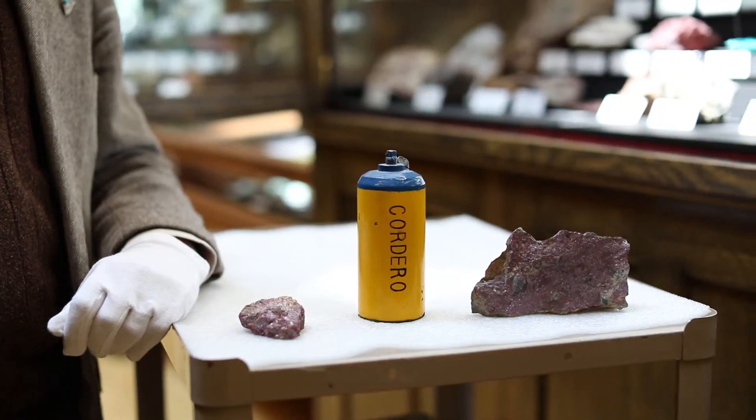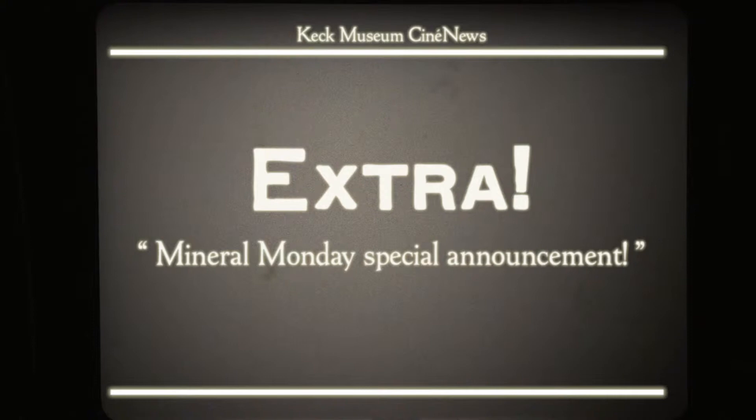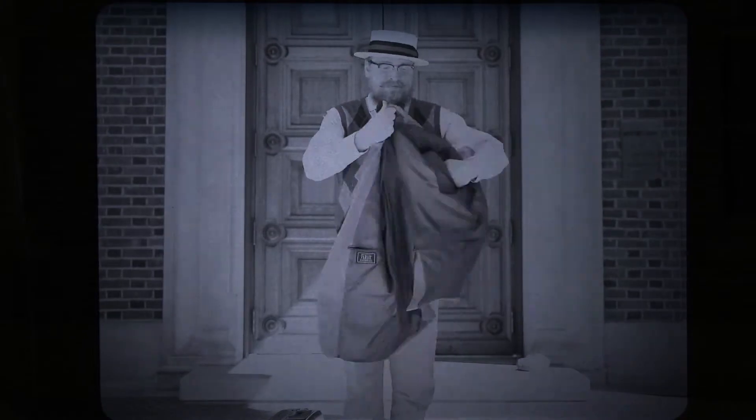If you would like to see our Cinnabar pieces, you can see them in Case 43 on the main floor of the main gallery. I'll see you next Mineral Monday.